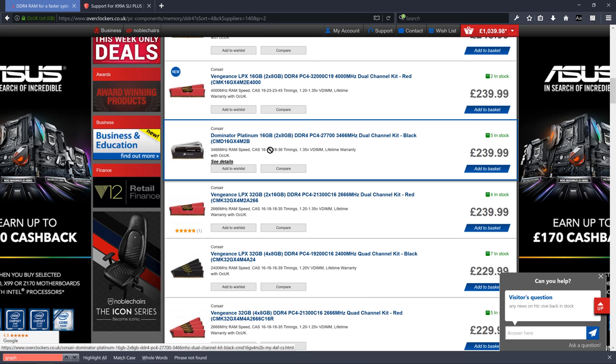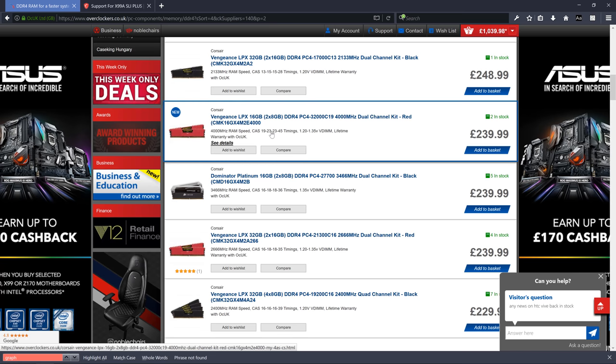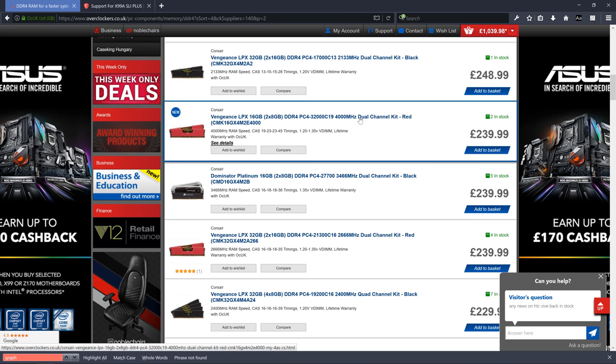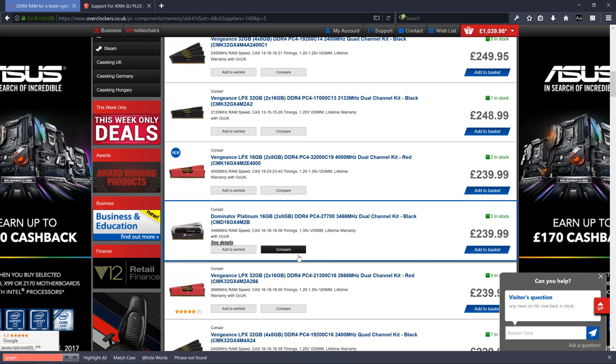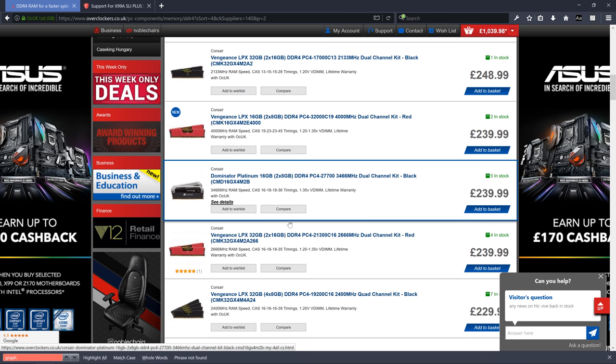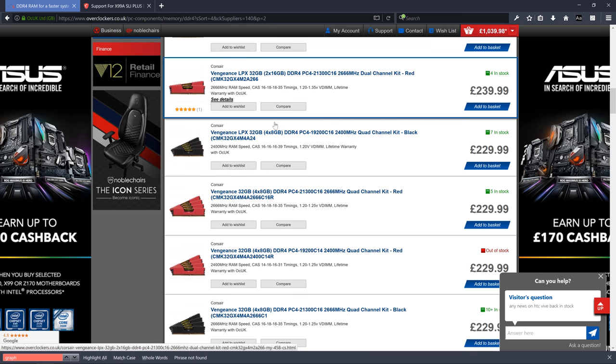If you have some flexibility, look at CAS timings. The higher the CAS timing number, the worse the memory. For example, 16-18-18-36 is better than 19-23-23-45 even if the slower one has a higher clock speed. Internally, lower CAS values mean the memory works quicker and more efficiently. You want to balance actual clock speed — like 4000MHz — against the internal timings. Lower CAS values matter more than higher clock speed.